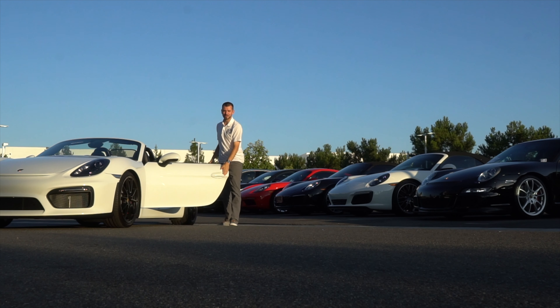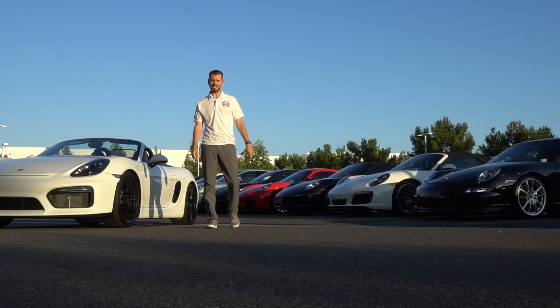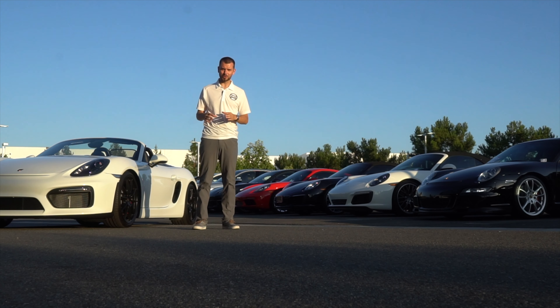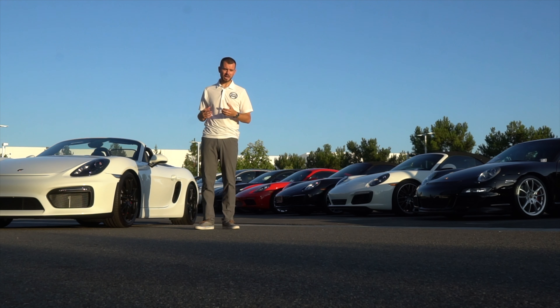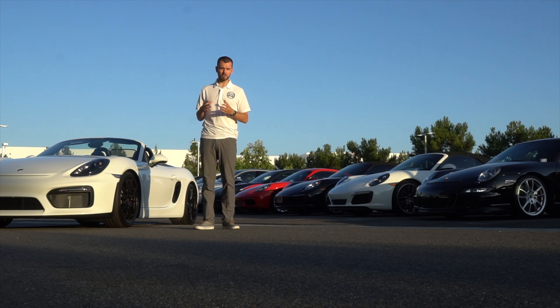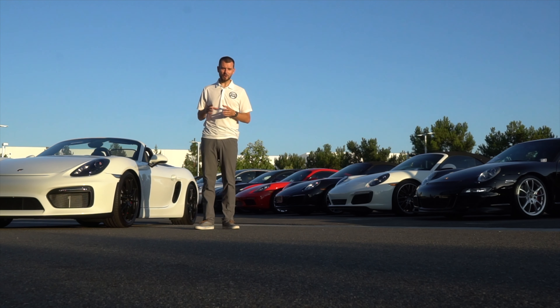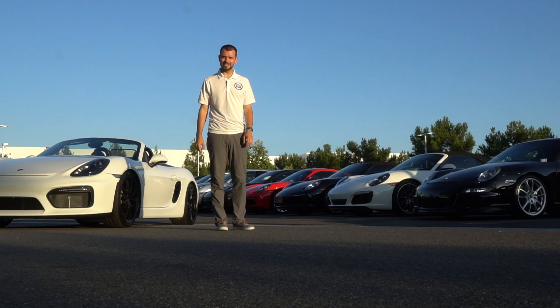Welcome back to another Porsche Car Whisperer video. My name is Mason Gilchrist and today we're going to make a shorter video. I'm going to start doing some small tutorials just about your Porsche and small technical items that you may have questions about, as far as brakes. If you guys have any suggestions, leave them down in the comments. This week we're going to go over the story that your VIN number tells.